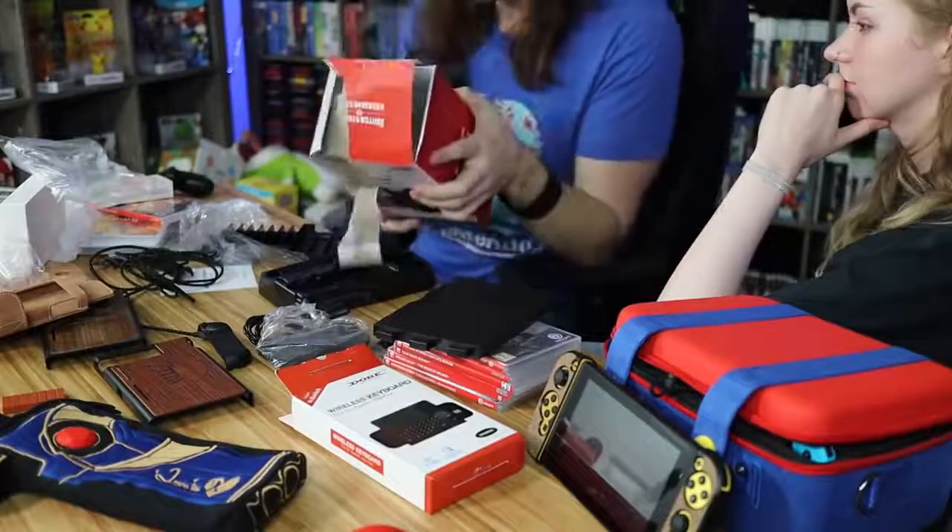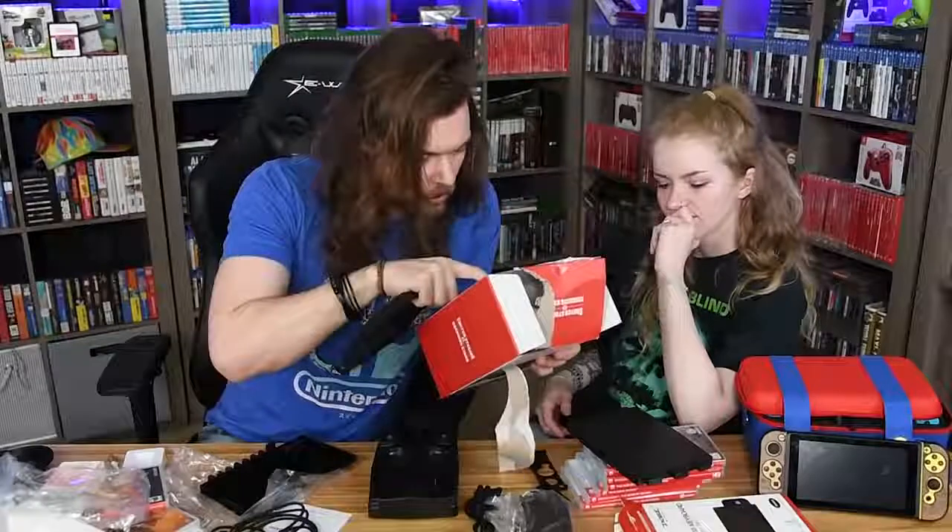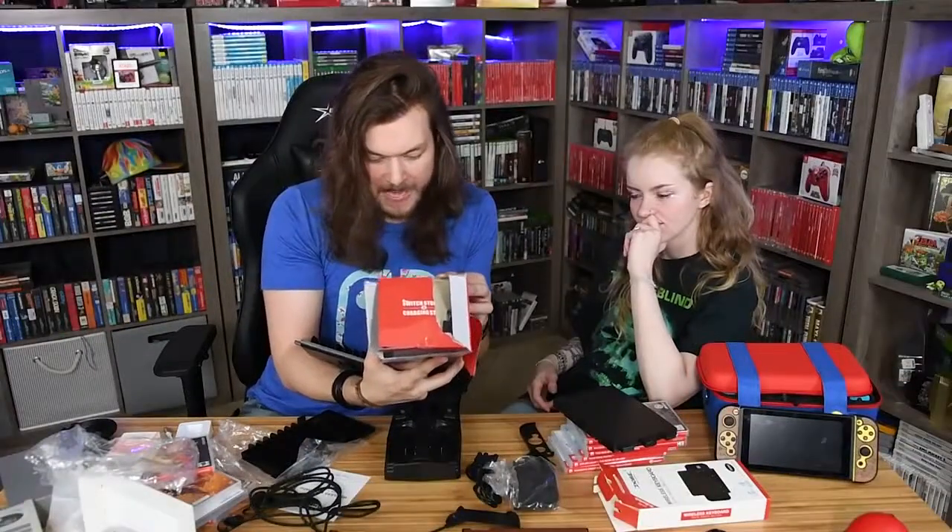What does it charge? It charges your pro controller, and you can clip it all to the back of the Switch.